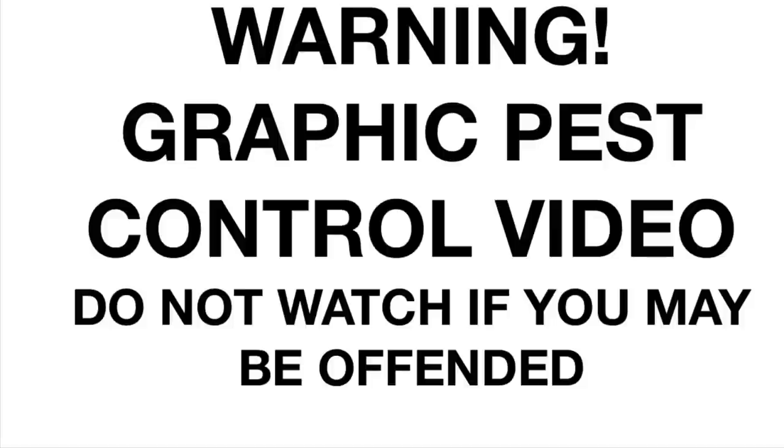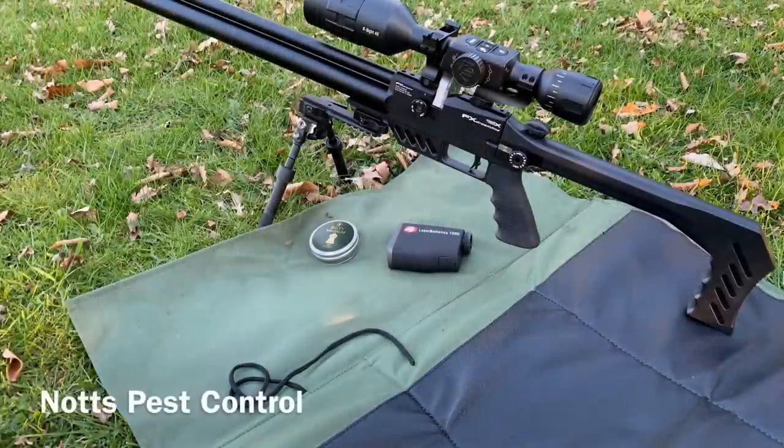This video contains scenes of animals being dispatched in the UK using legal limit air rifles. Do not watch if you may be offended — go and watch Charlie Bit My Finger instead. This is my FX Dreamlining .177 caliber, the light version, using an ATN Excite 4K Pro 5-20x scope and the Laser Ballistics rangefinder.